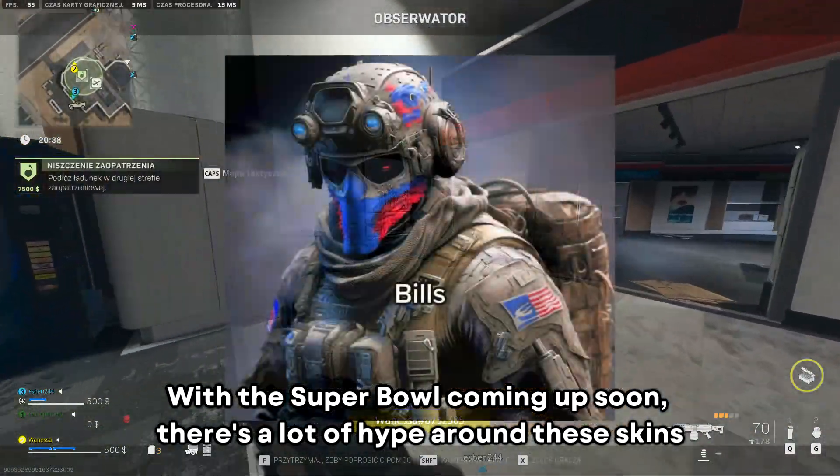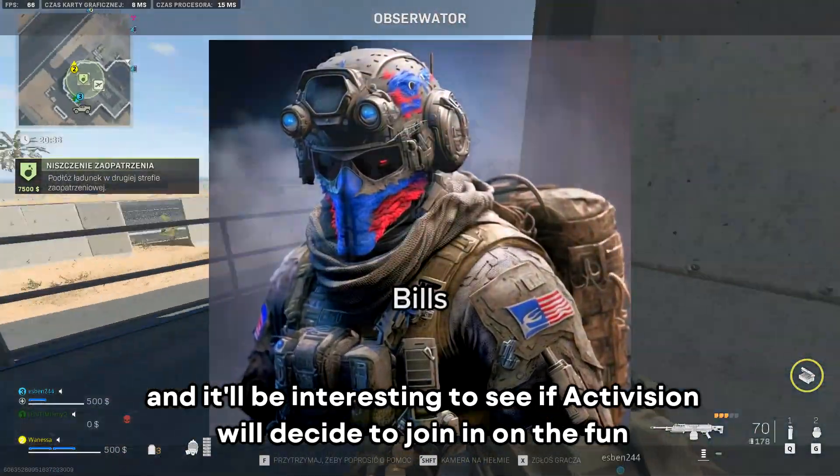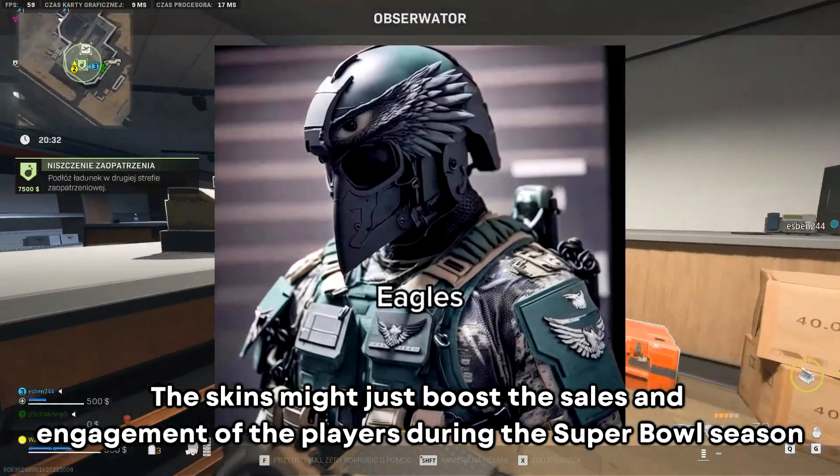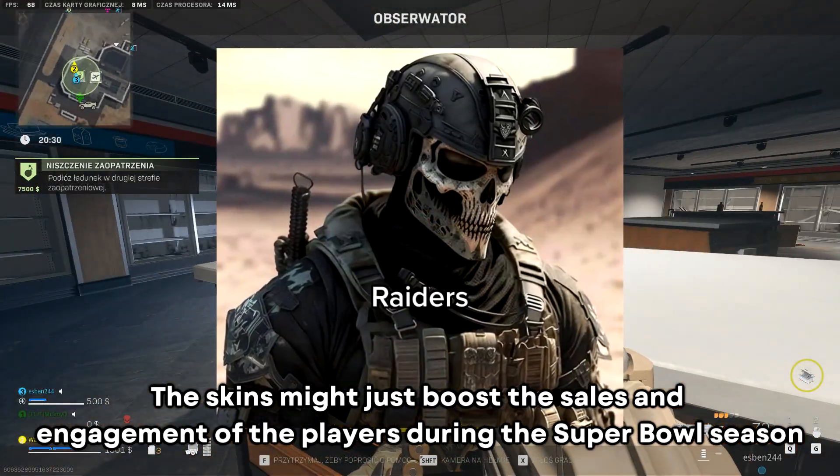With the Super Bowl coming up soon, there's a lot of hype around these skins, and it will be interesting to see if Activision will decide to join in on the fun. The skins might just boost the sales and engagement of players during the Super Bowl season.